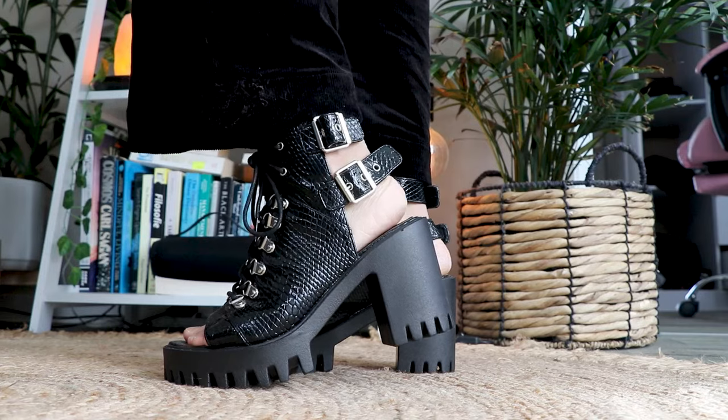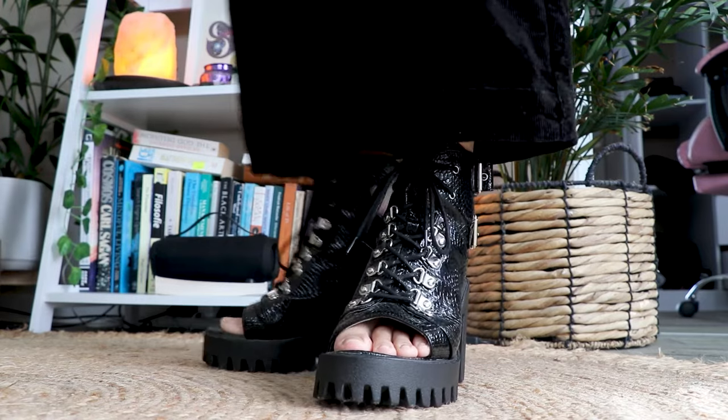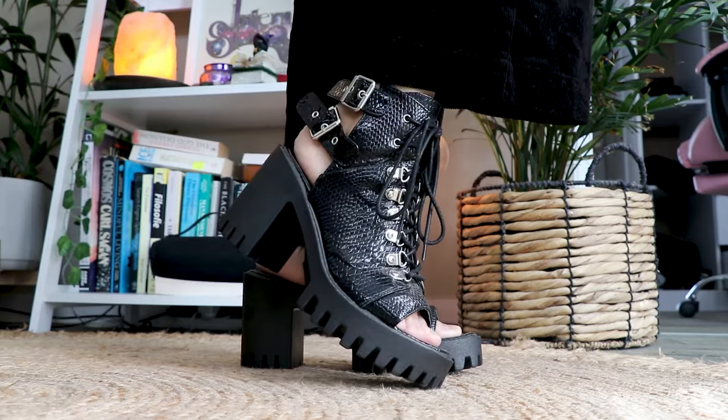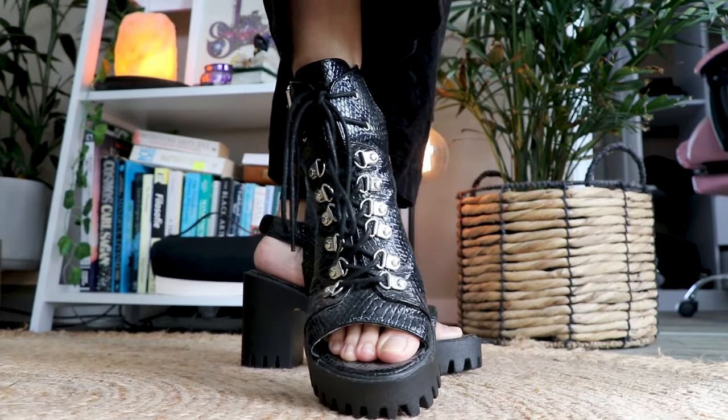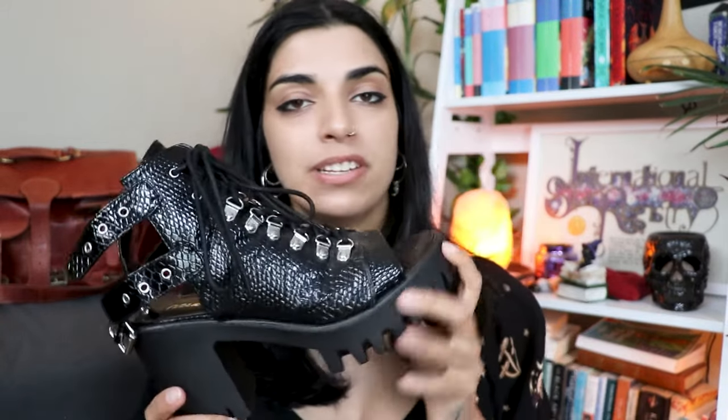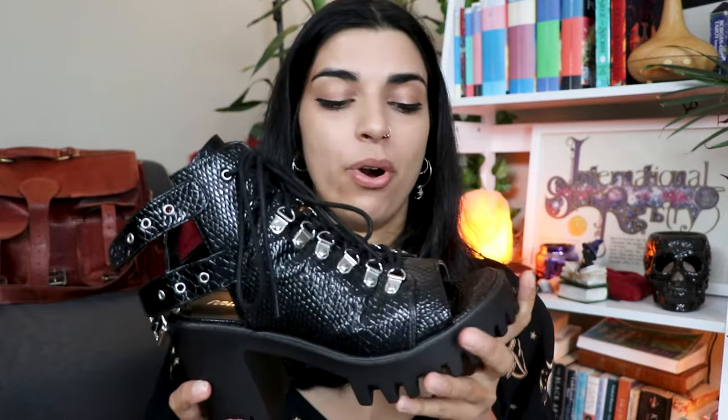My next pair are these cool open-toed heels by Public Desire. I got these from Dolls Kill before all the controversial stuff happened with them — I don't buy from them anymore. But honestly this is the best boot for a night out; it's super cute, quite rock and roll, and I love the open toe and open back. It's very breezy in summer, which is great, and it's more like a platform so it's actually super comfy.